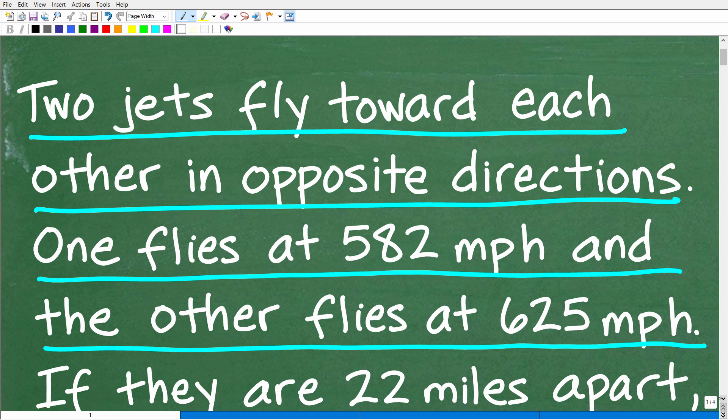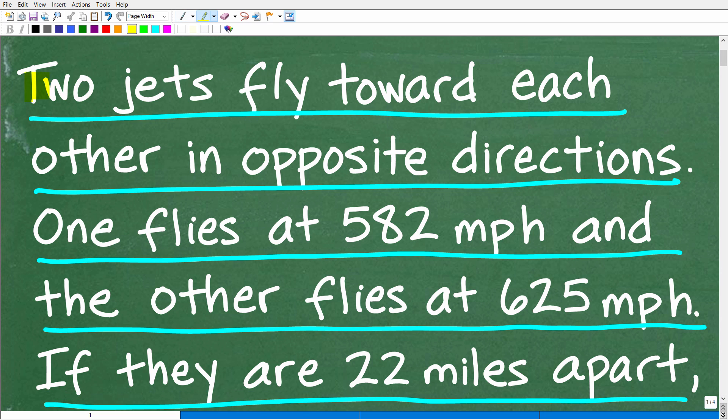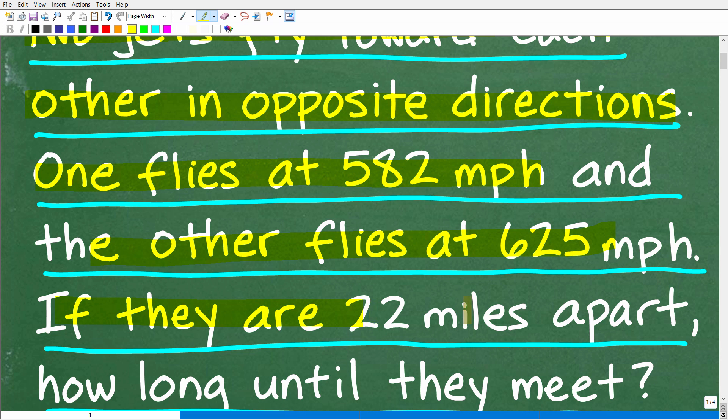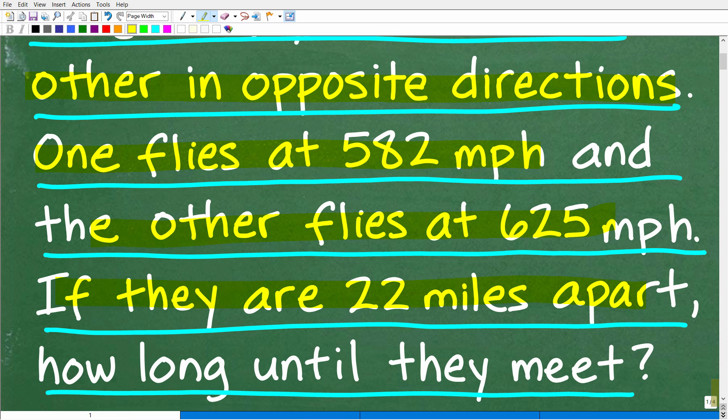Let's take one more look at the question before I show you the answer. We have these two jets flying toward each other in opposite directions — one coming from the east and the other from the west. Something you might see at an air show. One of these jets flies at 582 miles per hour, the other at 625 miles per hour.